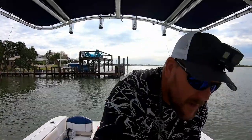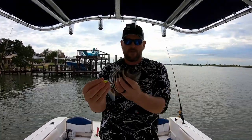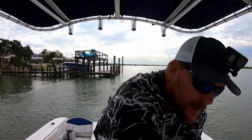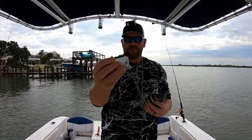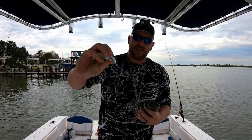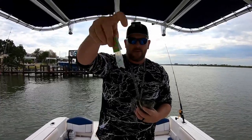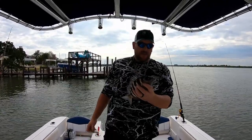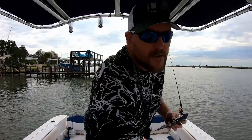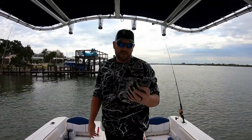I bought our usual bottom sweeper jigs that we usually fish for sheepshead, and I also bought these sheepshead jigs — they're a little bit different. I'm going to try these out here pretty soon. It's getting that time of year, so stick around and subscribe — I'll be doing some sheepshead fishing soon if you want to see that.